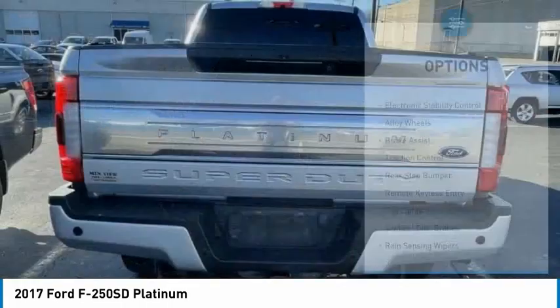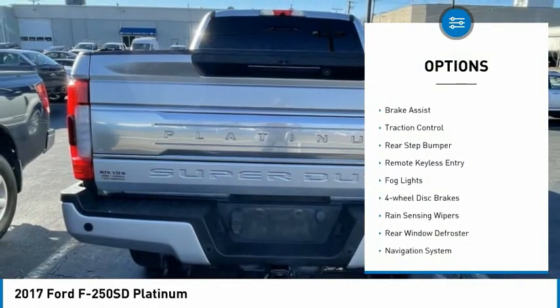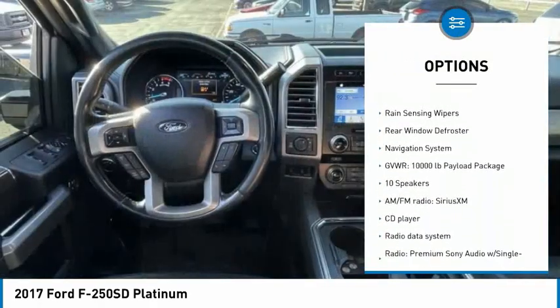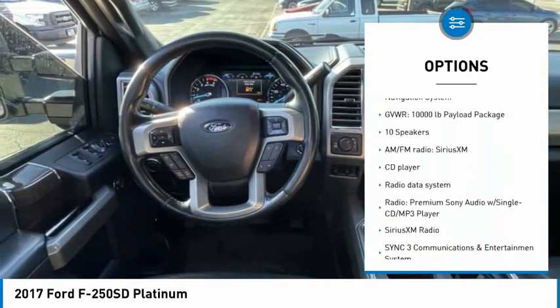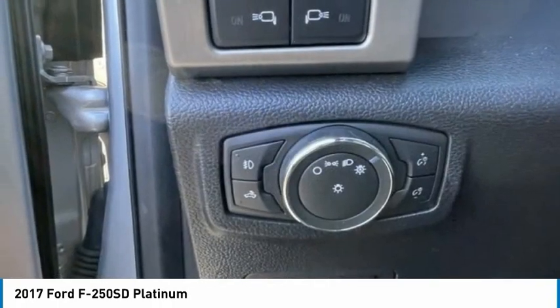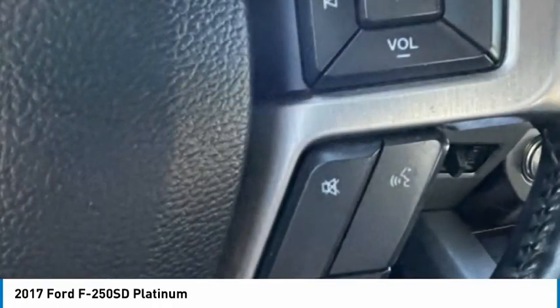Here are some of this vehicle's great options: electronic stability control, alloy wheels, brake assist, traction control, rear step bumper, remote keyless entry, fog lights, four-wheel disc brakes, rain-sensing wipers, rear window defroster. Come take a test drive today.